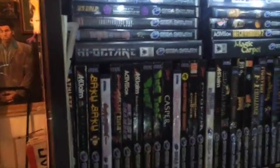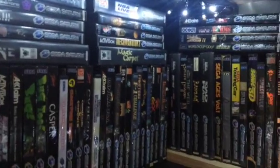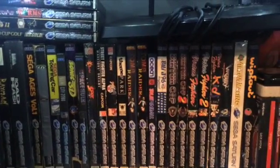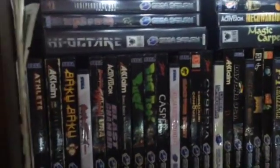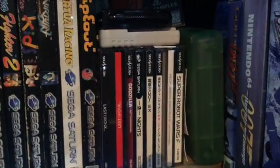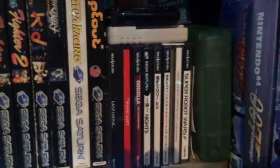Now to Sega Saturn — it's a system I did have when I was younger and I do really, really love it. Awesome 2D fighting games on there, and the best way to play them is with that control stick, which still works. I've got lots of games, including a couple of copies of Tomb Raider because I've got different cover versions. Japanese Sega Saturn — I only got that a month or two ago so the collection is very small, but that'll keep growing. Go By Train is one of my favourite pickups so far — it's really, really good fun.